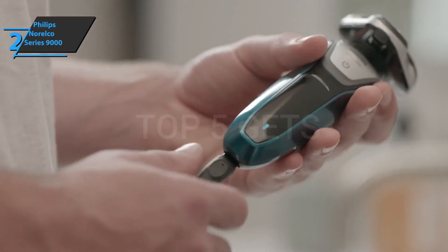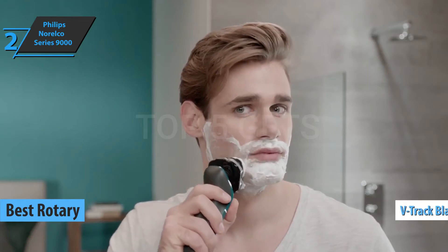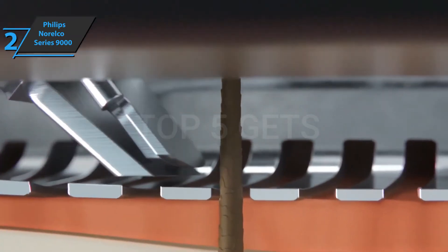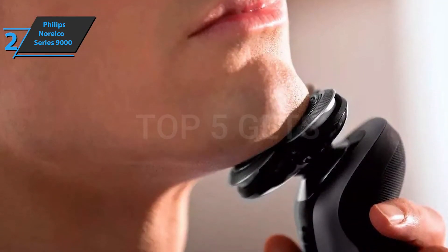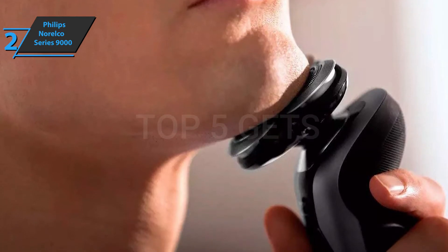Up next, check out the Philips Norelco Series 9000, which gets the title of the best rotary electric shaver for men on the market in 2021. This product features V-Track Precision Pro Blades that gently place all hair types at the best angle for optimal shaving. It cuts 30% closer in fewer strokes and leaves the skin in excellent condition. The shaver includes eight contour detect heads that adapt to the curves of your face, neck, or jaw, reaching up to 20% more hair with each stroke. This secures a smooth and easy shave.